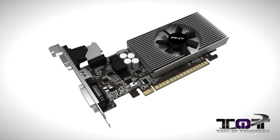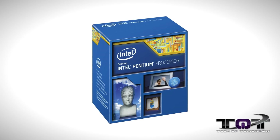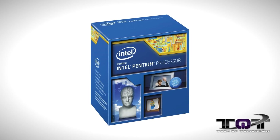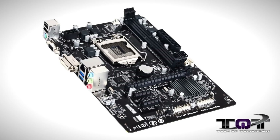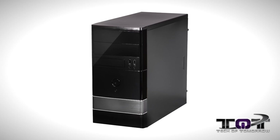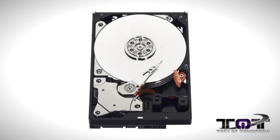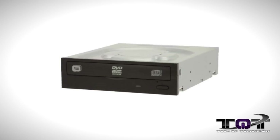System number three is the only one of the three based on the Intel platform. System 3 has a PNY GeForce GT 730 graphics card, an Intel Pentium G3240 3.1 GHz dual-core processor, 4GB of Crucial Ballistix Sport memory, a Gigabyte LGA 1150 Micro ATX motherboard, a Rosewill Micro ATX case plus a 450W power supply combo, a Western Digital Blue 1TB drive, and a Lite-On DVD drive.